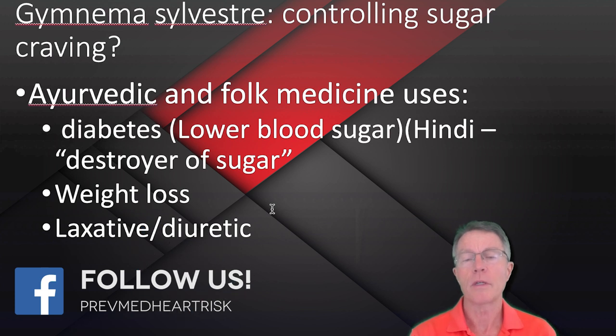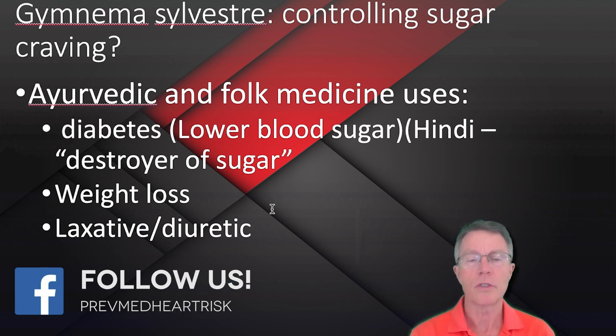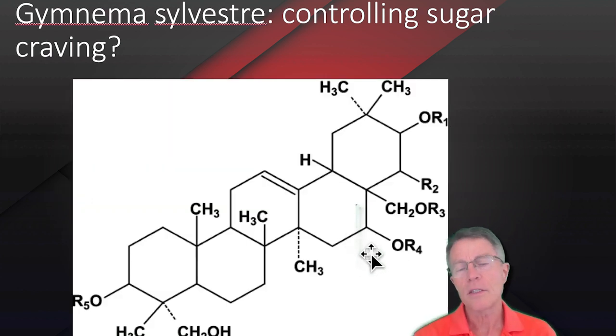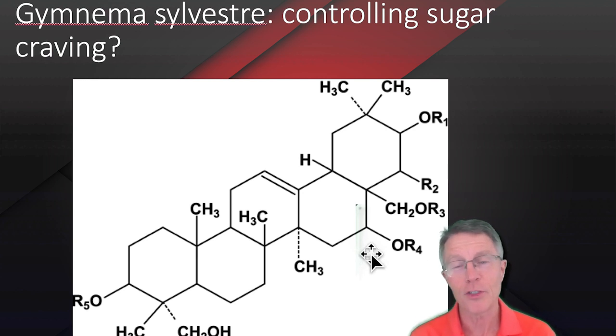Ayurvedic and folk medicine uses include diabetes — they think it lowers blood sugar, and again I mentioned the name. Weight loss and laxative or diuretic use as well. Now this may look complicated in terms of the molecular structure of this chemical, but it's actually a simplified version.